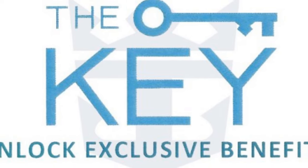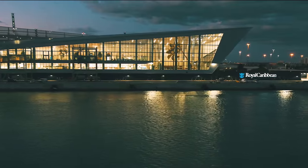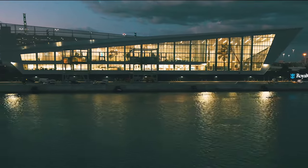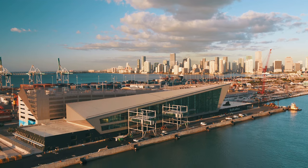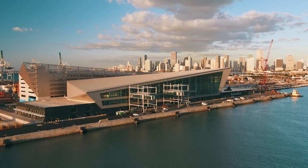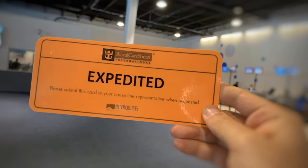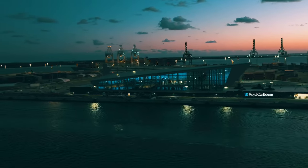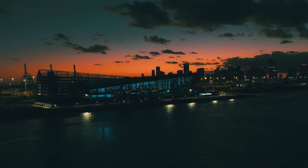They certainly do offer priority access as advertised, but here's why it's not as important or useful as it sounds. Priority check-in on embarkation day means you get a special line at the cruise terminal to check in and will be called earlier to board. Royal Caribbean has been optimizing and enhancing its check-in process over the last year or two to make things as fast and easy as possible for everybody. If you're cruising from a port that takes advantage of Royal Caribbean's new app and expedited check-in, the check-in process is already incredibly fast. Moreover, if you arrive at the cruise terminal earlier, say between 10 a.m. and 11:30 a.m., you'll beat the crowds anyway and get on board quickly, regardless of whether you have The Key or not.